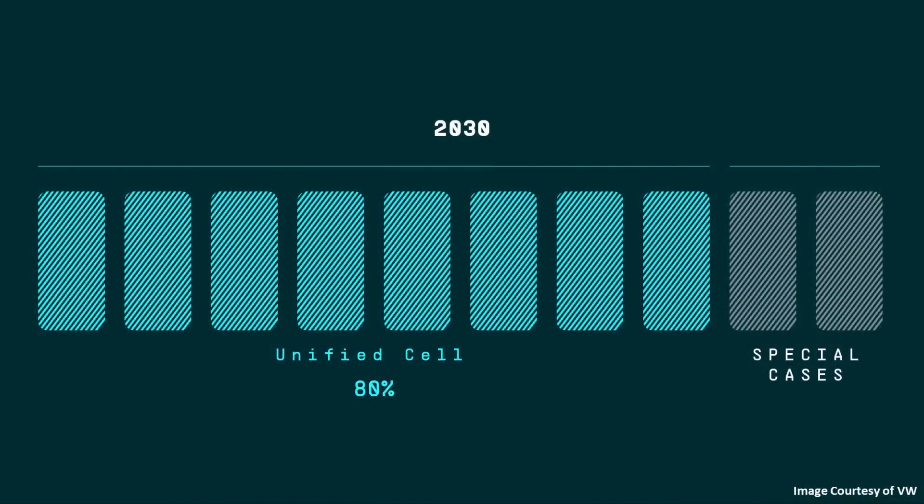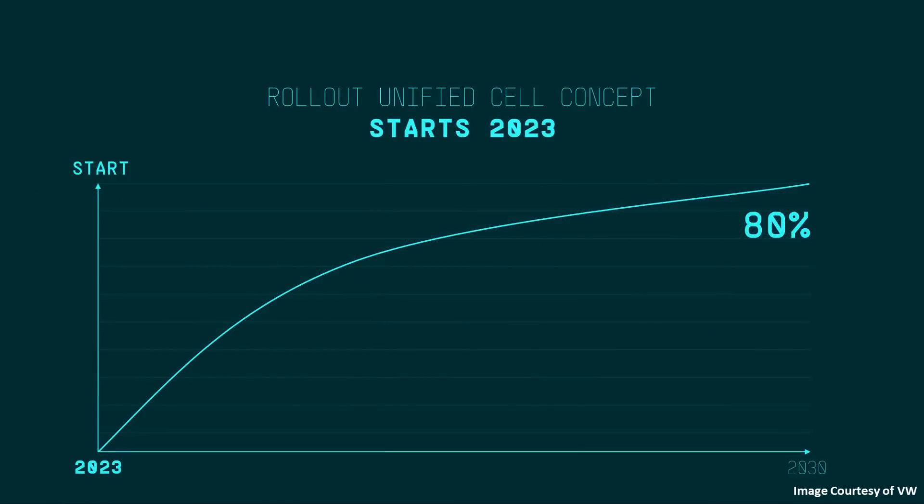When it comes to how VW plans to roll out these unified battery cells to their products, according to the Power Day presentation, by 2030 they hope that 80% of their products — and I believe this is talking about the Volkswagen Group, not just the Volkswagen brand — will use this unified battery cell. The rollout is supposed to begin in 2023, and they plan to quickly transition between 2023 and 2030 to 80% of their products having this new battery cell.